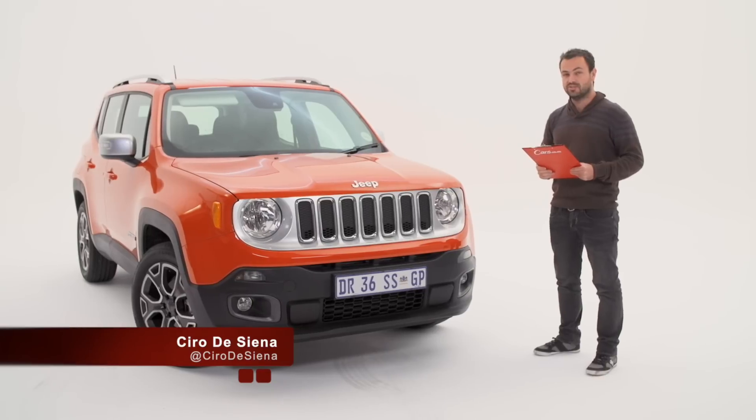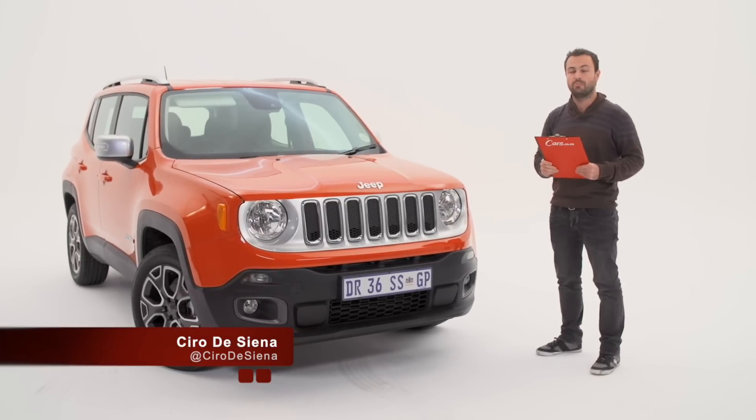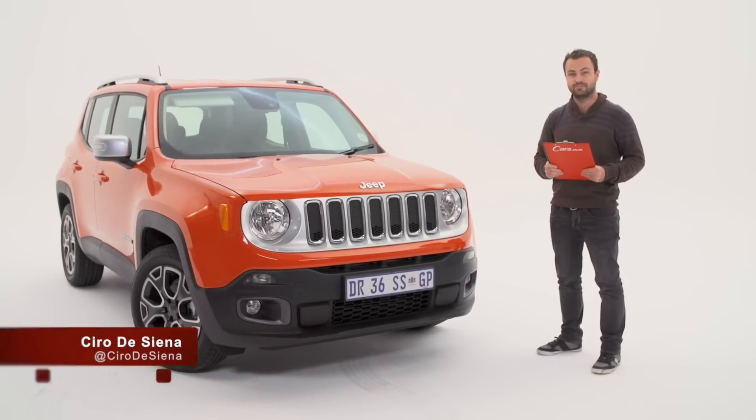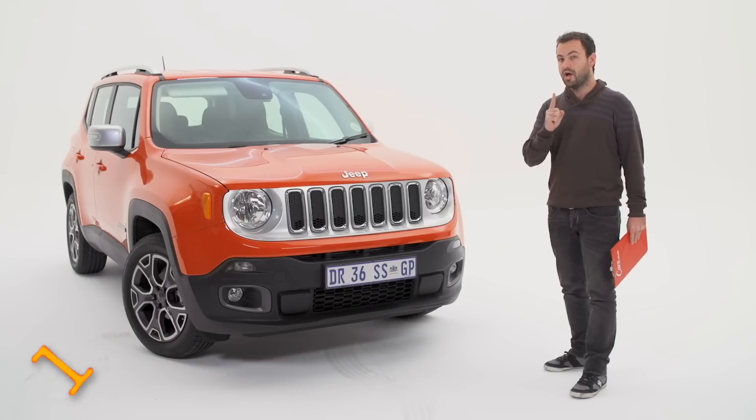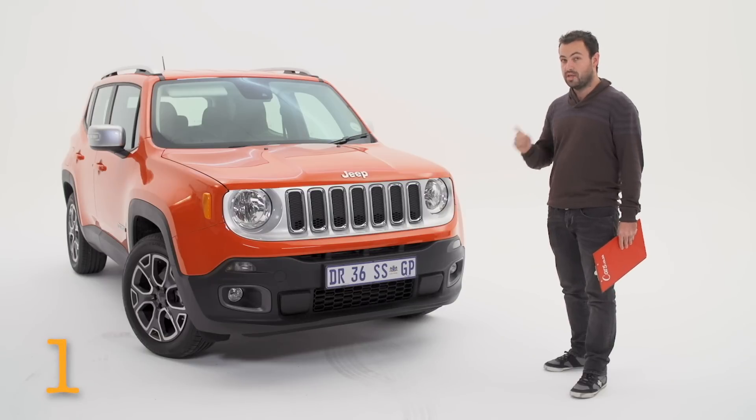Hello and welcome to 10 things you should know about the new Jeep Renegade. Number one: it's orange and Italian.